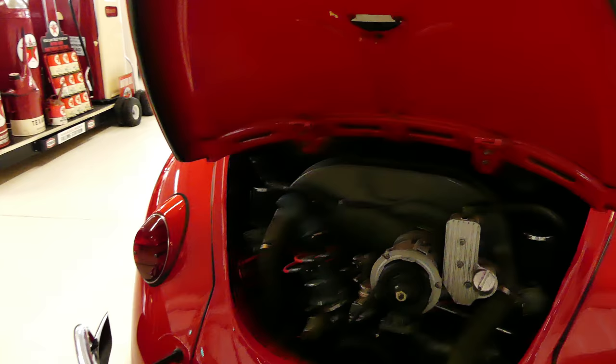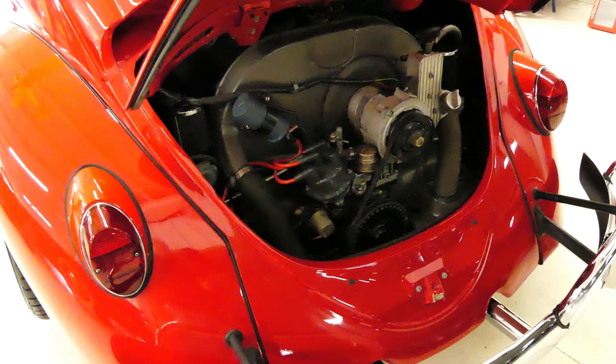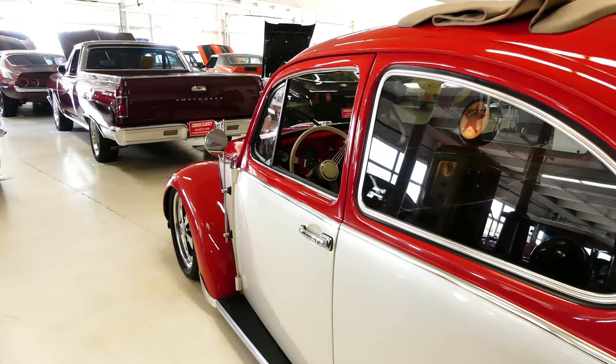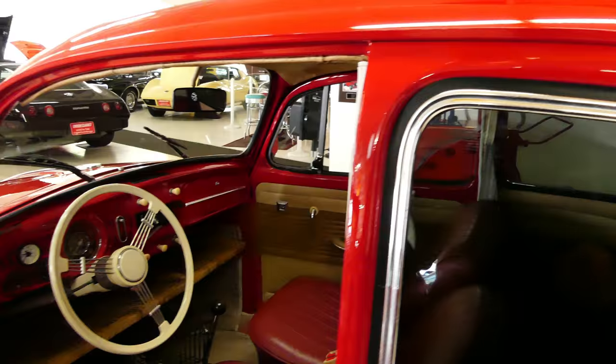That engine is a 1776 cubic centimeter. That will also give you power brakes — those are disc brakes. Beautiful job on the restoration.